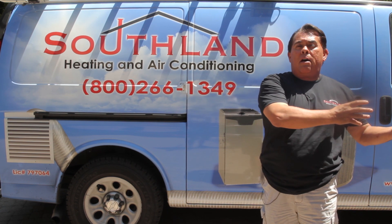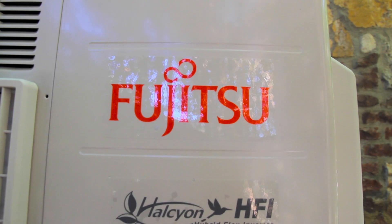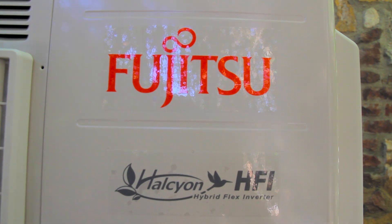We find that working with Fujitsu has been nothing but wonderful, as we have incredible sales support, technical support, and most important, the training for our technicians and our sales guys.